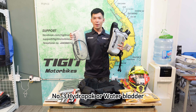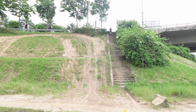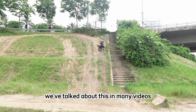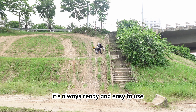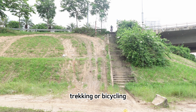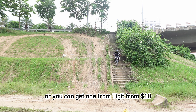Number 3: Hydrapack or water bladder. We've talked about this in many videos. The best way to carry water is with a hydrapack — it's always ready and easy to use. For people who do sports like running, trekking, or bicycling, you probably already have one, so bring it on your trip. Or you can get one from Ticket for $10.